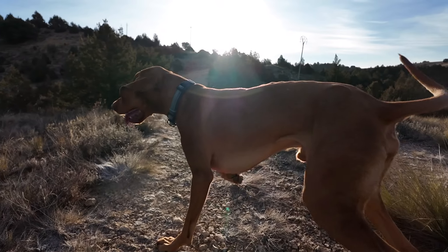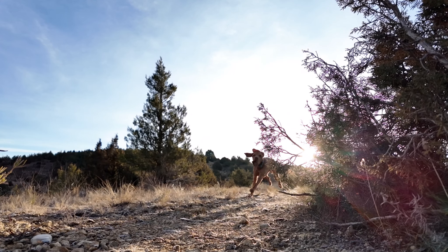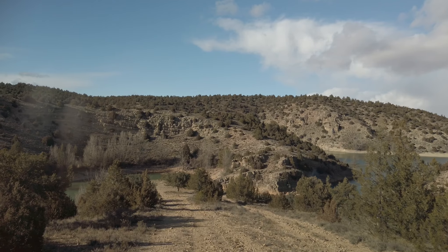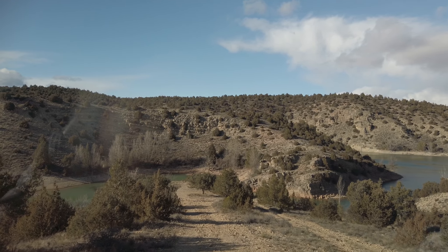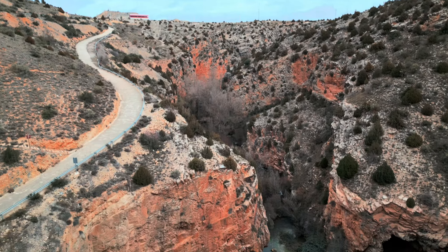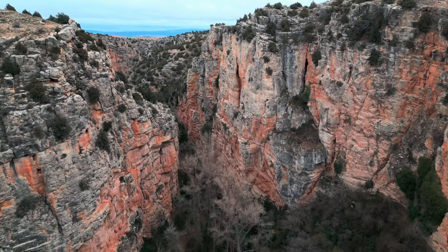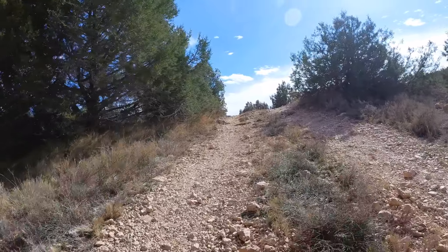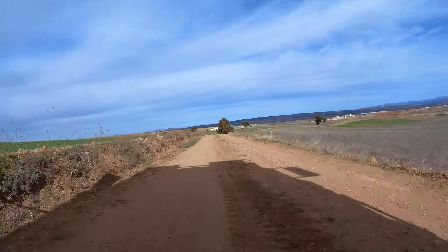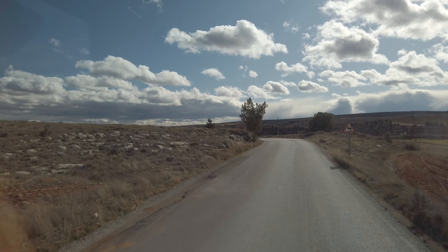We had a really cold morning, minus three overnight with a lot of frost but a glorious sunrise. Otis took full advantage of his morning walks in the mountains to burn off some energy. It was a really lovely off-road drive on gravel tracks, quite steep in places with loose gravel — a great example of why a four-wheel drive vehicle gets you to places you otherwise wouldn't reach.